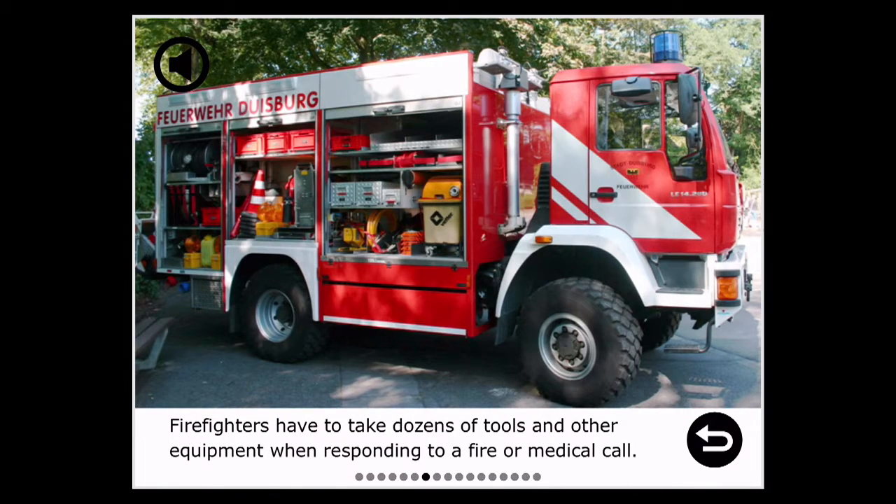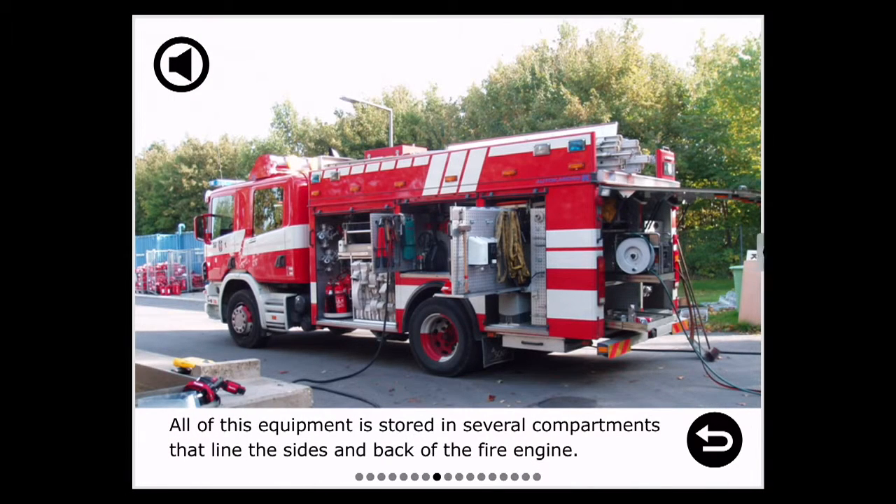Firefighters have to take dozens of tools and other equipment when responding to a fire or medical call. All of this equipment is stored in several compartments that line the sides and back of the fire engine.